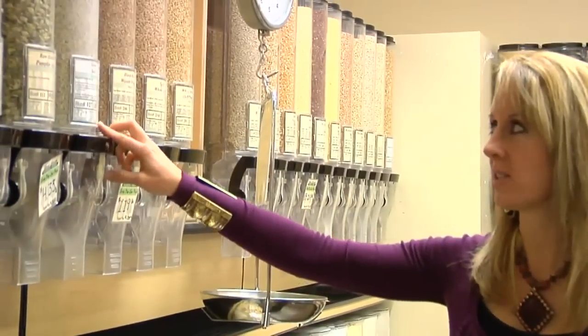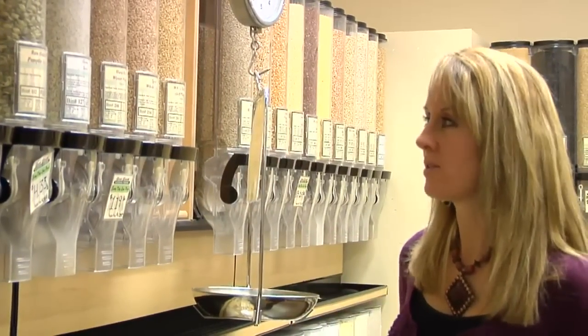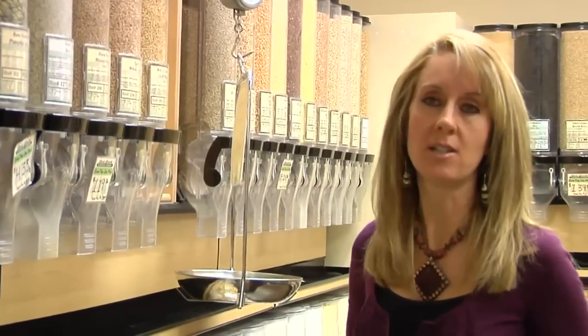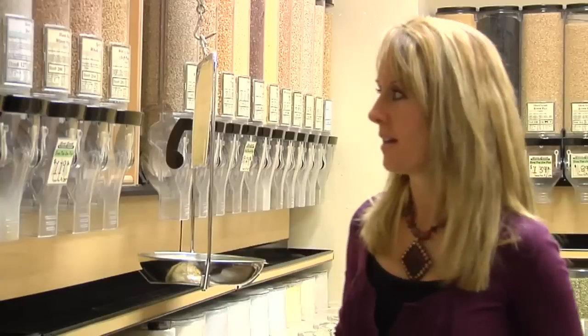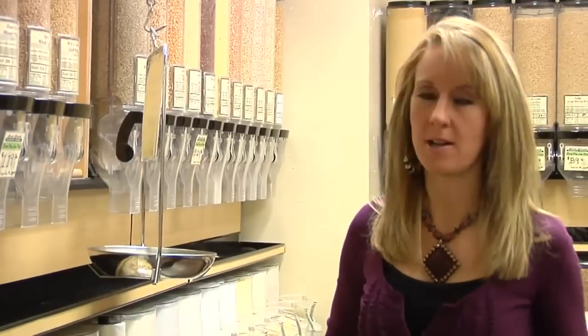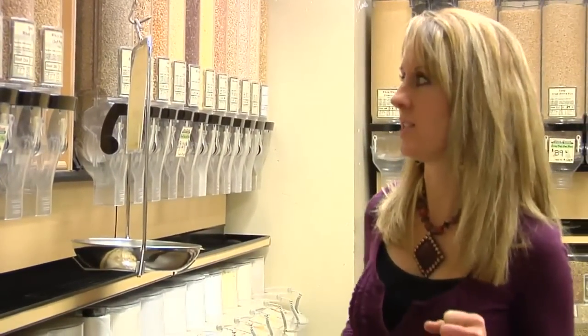Hemp seed is a really popular product. It's very high in protein, has tons of amino acids, and really good omega fatty acids. I like it, though it's pretty expensive relative to flax and chia. But you can use it in a variety of products when you need a very small seed with a nutty, crunchy texture.